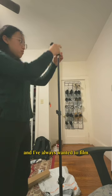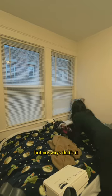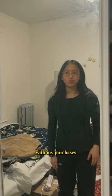It's almost as tall as me and I've always wanted to film almost like bird-eye view shots kind of like this. But anyways, that's it. I'm so happy with my purchases. Thanks for watching.